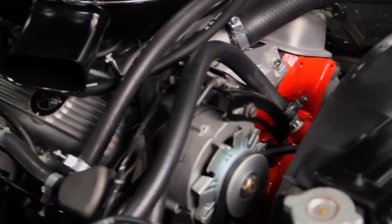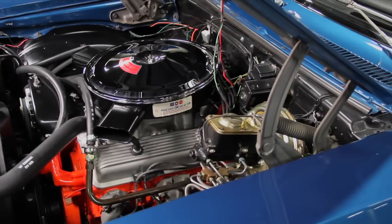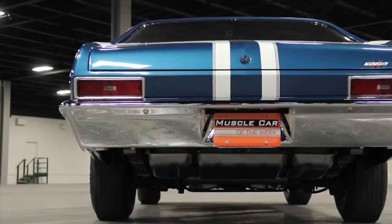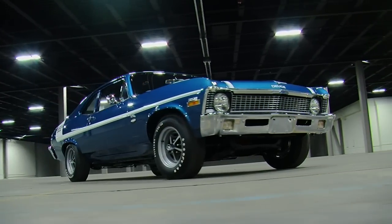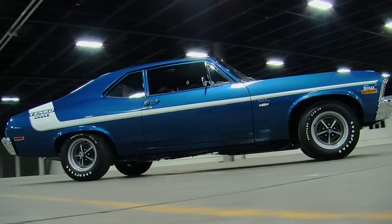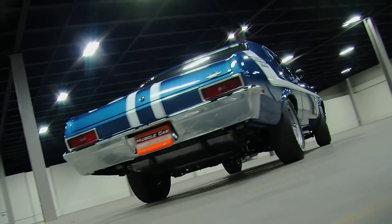But a Yenko Deuce is far more than just a high-performance engine. The car also came with COPO package 9737, known as the sports car conversion package. This was similar to what you could get on a Yenko or COPO Camaro, offering suspension and driveline upgrades to match the high-performance engine. It started with an oversized front sway bar and added a rear sway bar, tuned springs and shocks, and oversized E70 14-inch tires. It also added the Muncie M21 close-ratio 4-speed manual transmission and a high-performance 12-bolt rear end loaded with 4.10 rear gears and a Positraction differential.